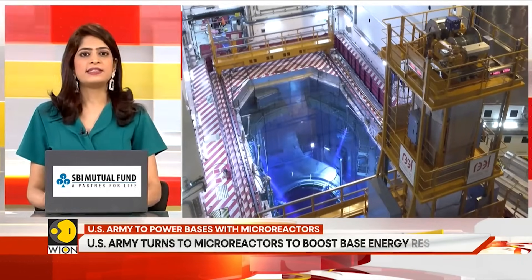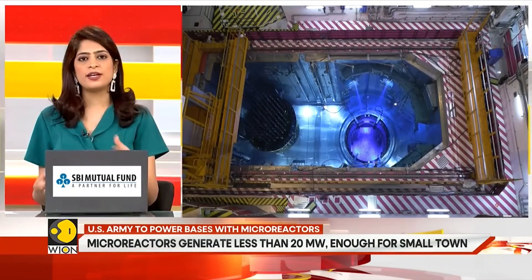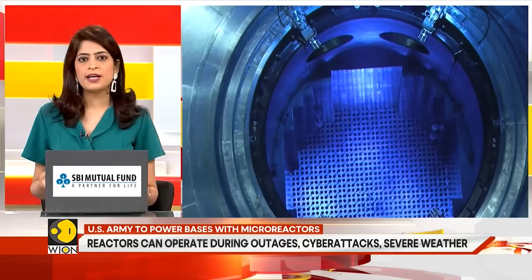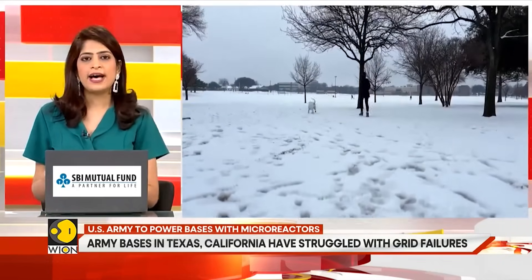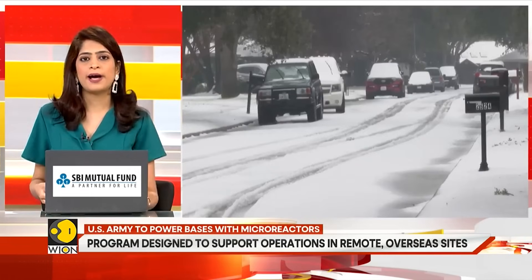This builds on more than six years of work by the Army and the Defense Innovation Unit, a Pentagon office that partners with startups to bring new technology to military operations. Officials say micro-reactors could be particularly useful in remote locations or overseas deployments. Power reliability has become increasingly important as bases in Texas and California have experienced outages due to snowstorms, and many installations rely on aging public utility grids or fossil fuel backups.